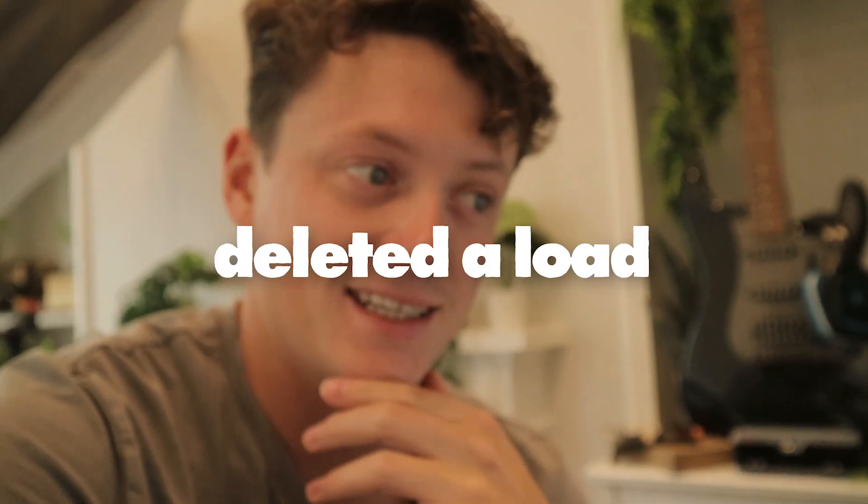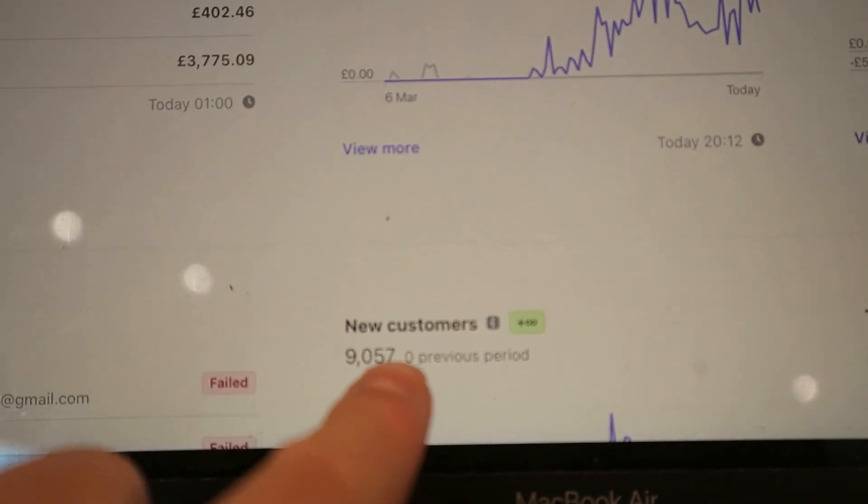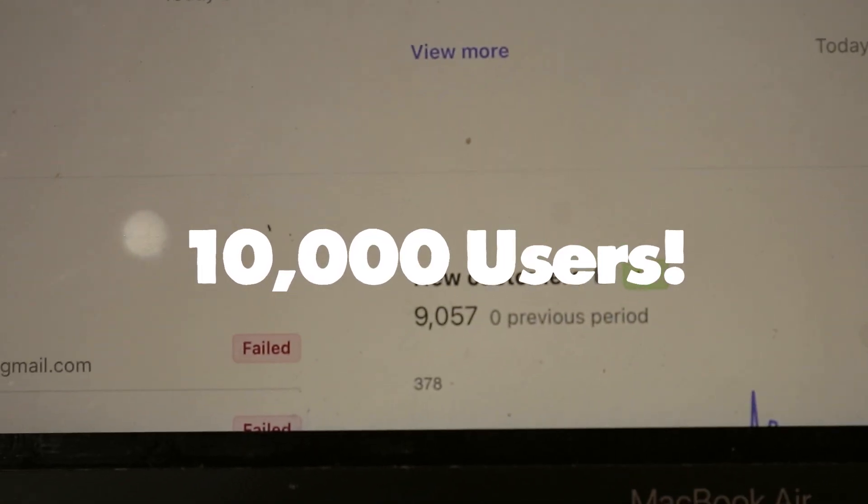Yesterday was a pretty rough day. I actually deleted a load of data. We've almost got to 10,000 customers. This is the first software that I've had that's even crossed over £1,000, let alone £10,000.